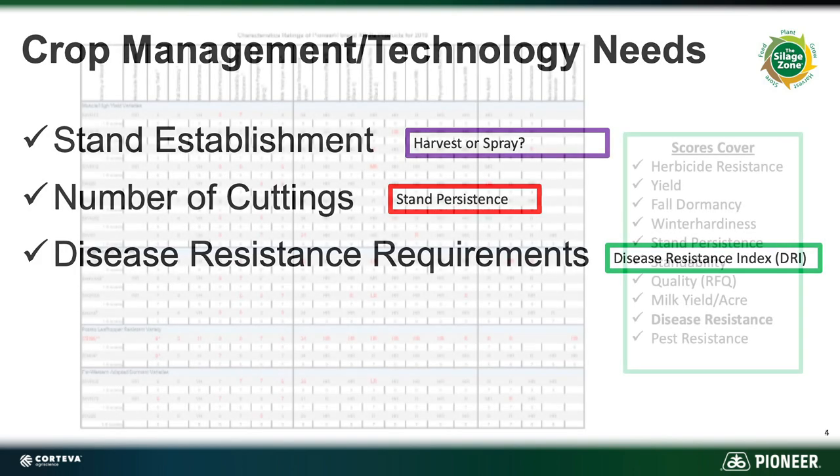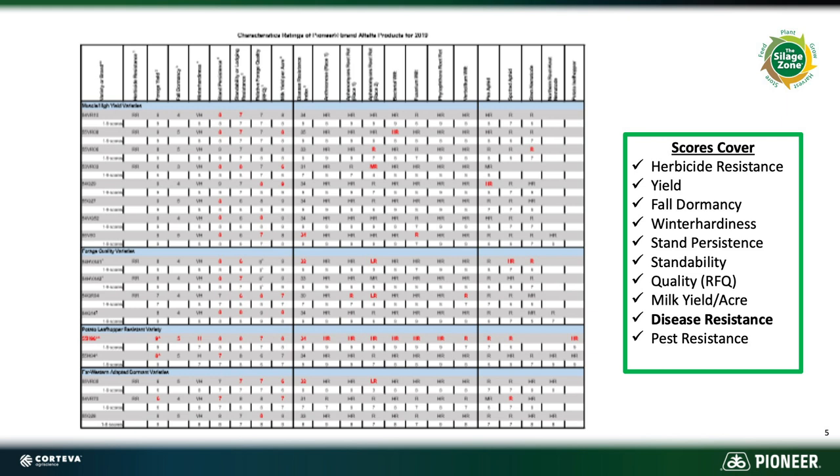We score our alfalfa on a lot of different things. We look at herbicide resistance, if any. We score them on yields — nine being our highest, one being our lowest. We look at fall dormancy ratings: is it a four that's earlier, or a five that's later as far as when it actually goes dormant in the fall? Winter hardiness — how well does it survive winter?